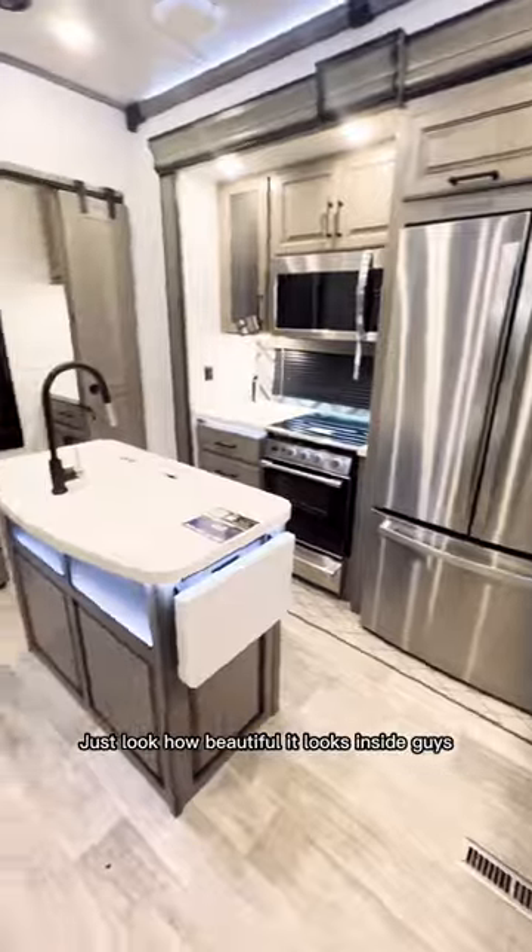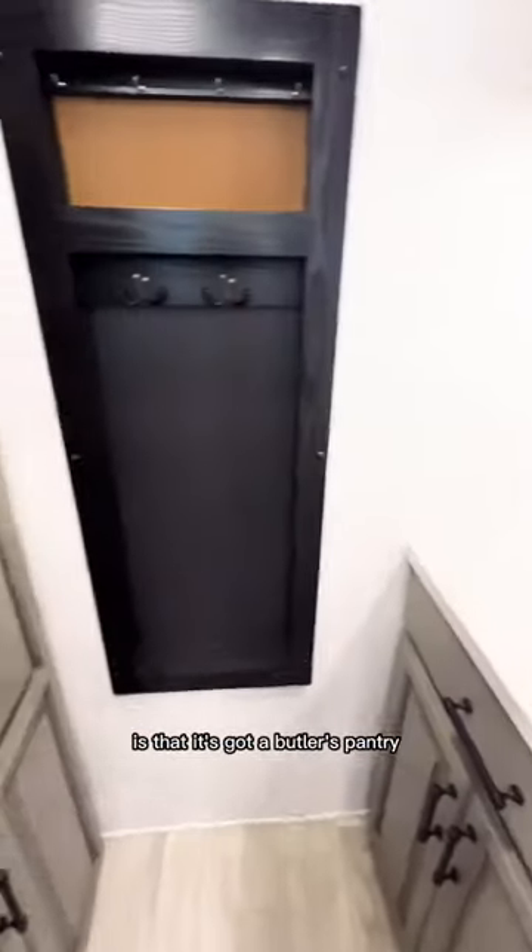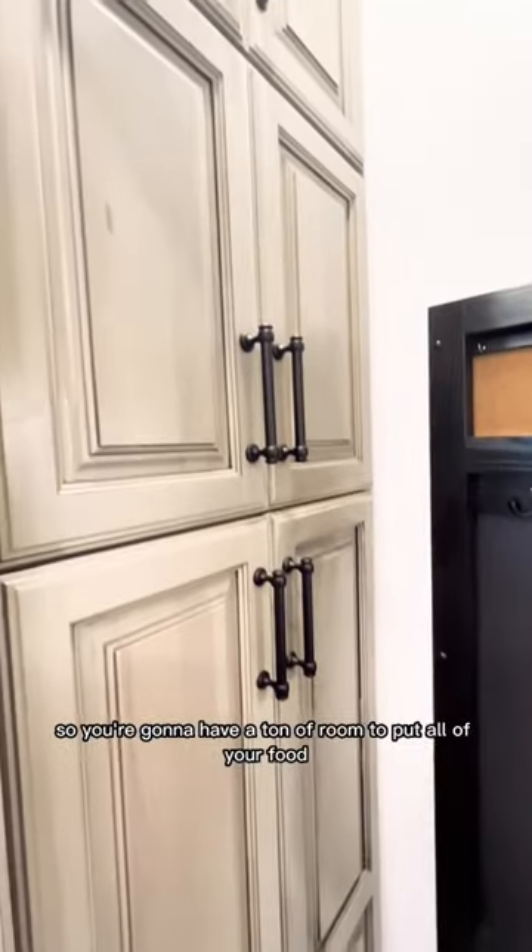Just look how beautiful it looks inside, guys. The unique feature about this floor plan is that it's got a butler's pantry, so you're going to have a ton of room to put all of your food.